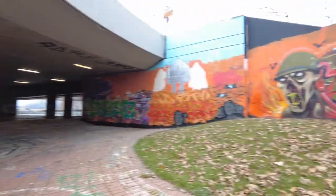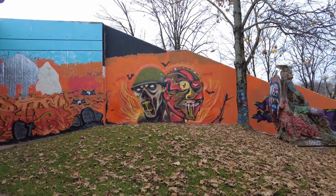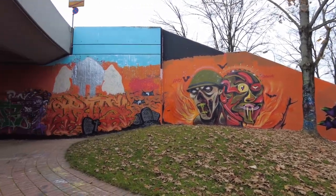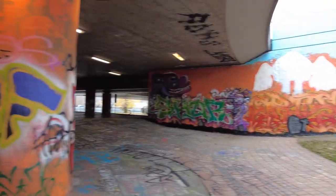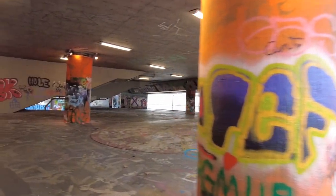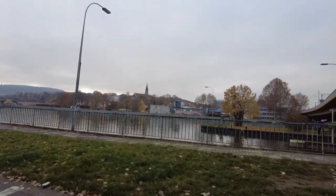There's graffiti everywhere. Some don't look bad. That's cool too. Okay, out of the underpass.